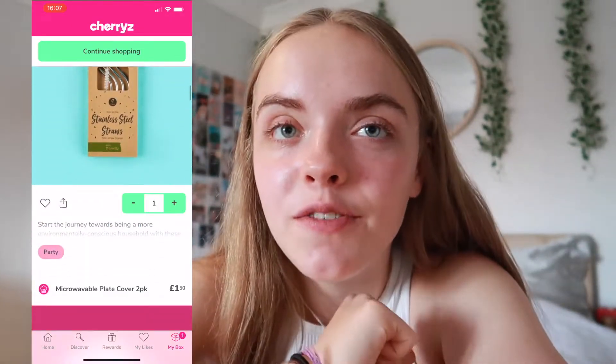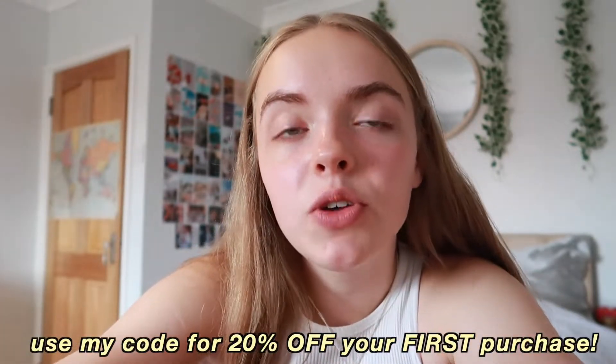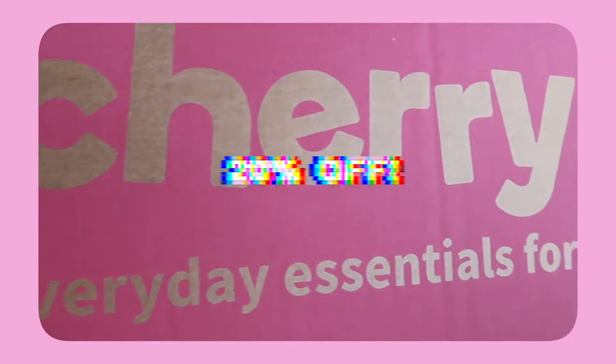I do have a discount code for you guys to use. It will be linked down in the description box below and also on the screen. It is for 20% off your first purchase on the Cherries website or the app. If you haven't downloaded the app yet, the link will be in the description. So make sure to use my discount code for 20% off your first purchase. I have a very big box here that I'm going to be opening up. So without further ado, let's open the box.